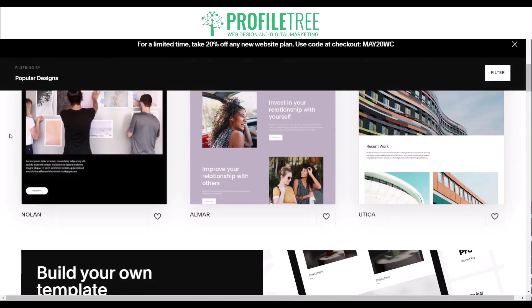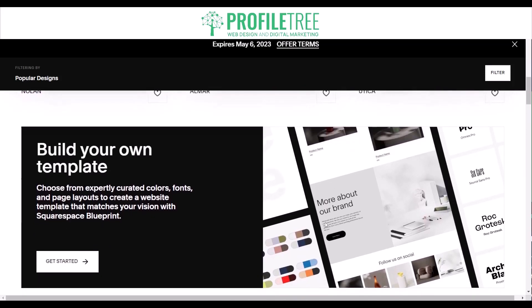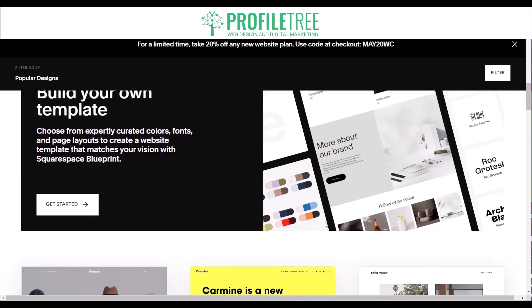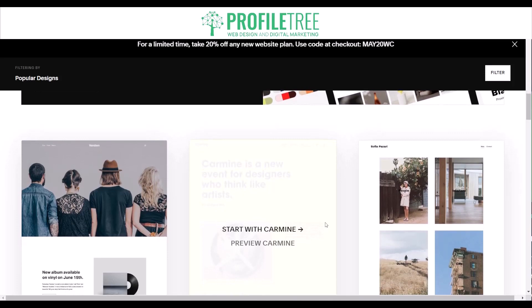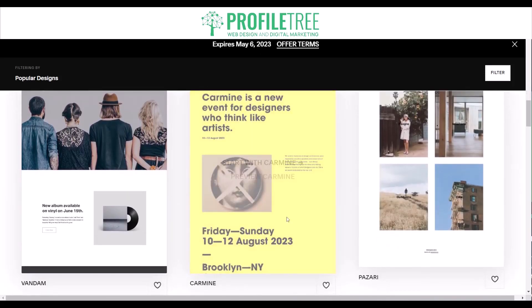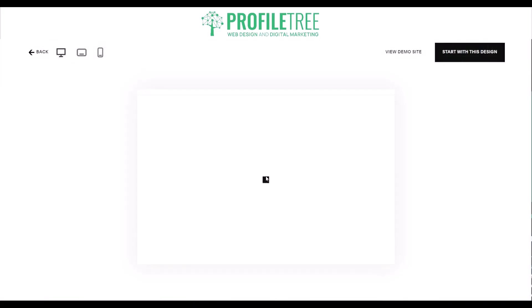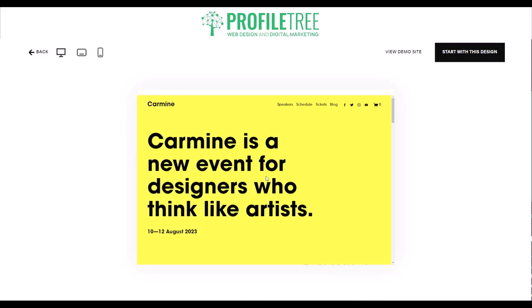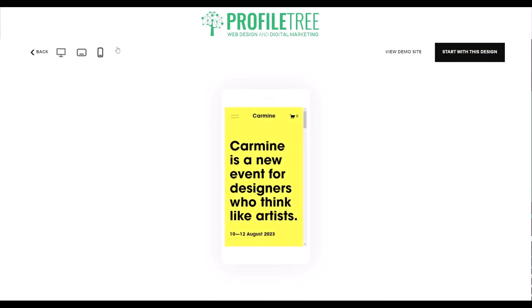There are quite a few options visible — templates like Nolan, Almer, and Unica — plus an area to build your own. On the top right you can filter by more designs, and currently we are filtering by popular designs. Say I wanted to go for a particular design, I can preview it first. One thing Squarespace has that Wix doesn't is a desktop version, a tablet version, and a mobile version, so you can optimize across all three.